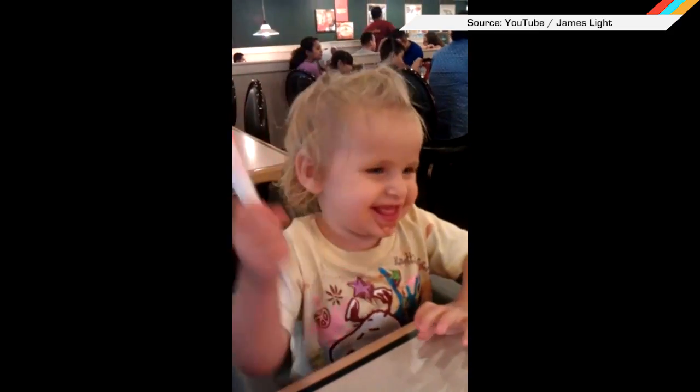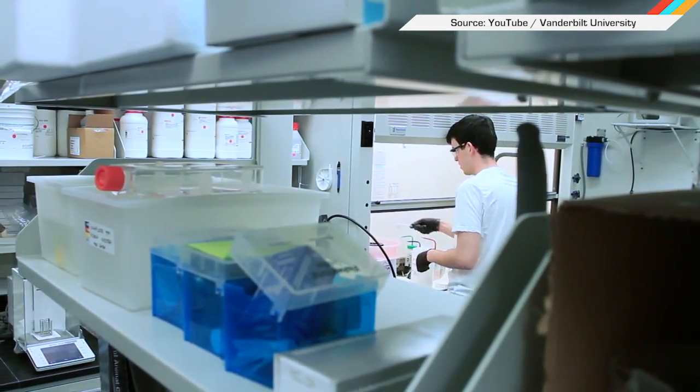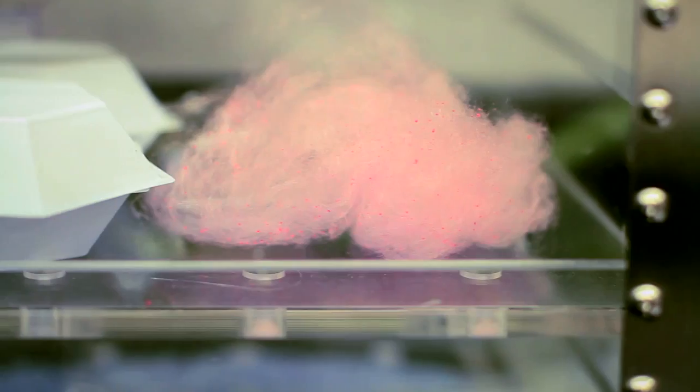If you somehow still enjoy cotton candy, you should probably leave now. Scientists have whipped up something special on a machine more suited to home kitchens that is less spun sugar, more replaceable body parts. You could eat this — you probably wouldn't want to because it's been in the lab, but you could.